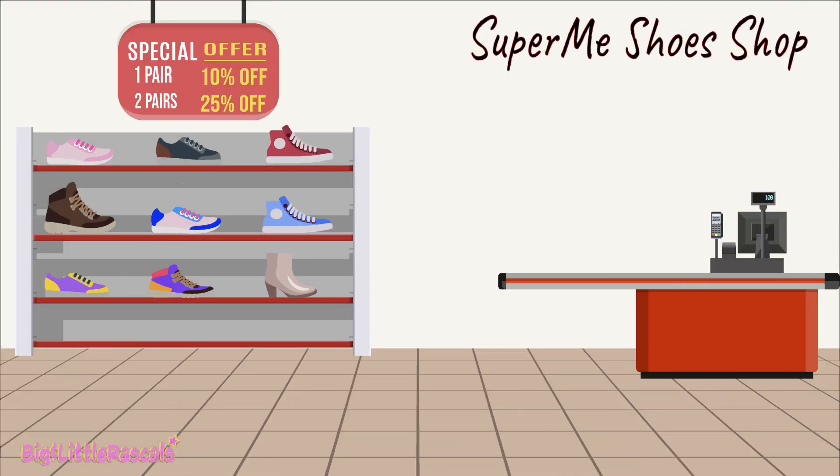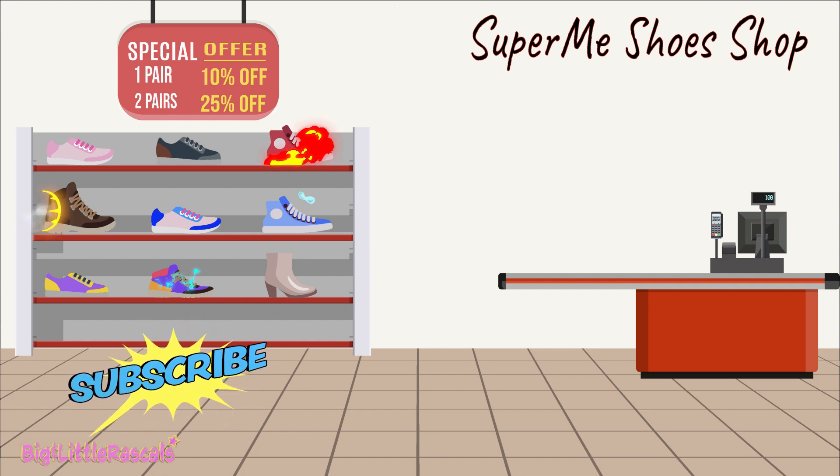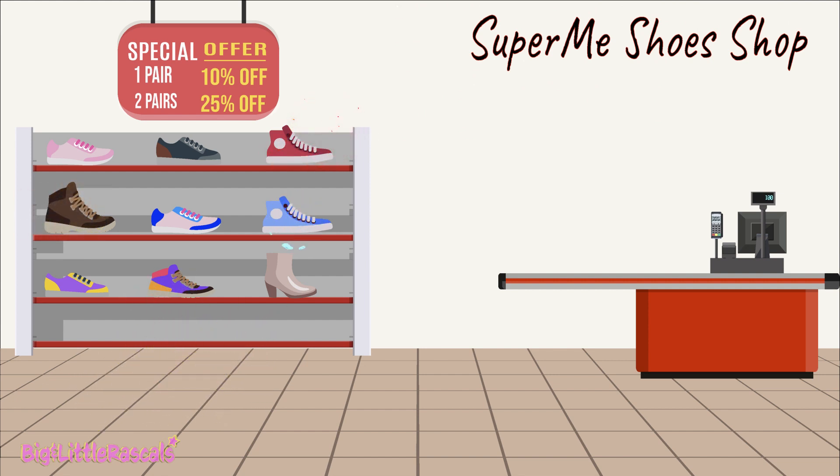Maya is at her favorite shoe shop, Supermoo Shoe Shop. The shop is selling super magical shoes and they are fantastic.